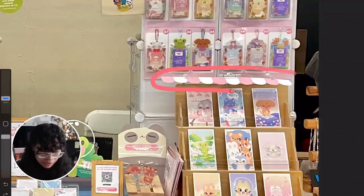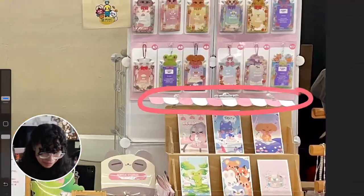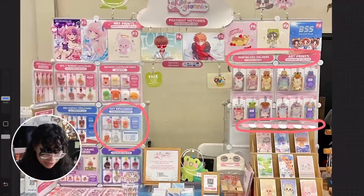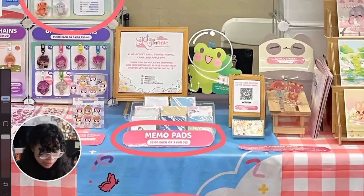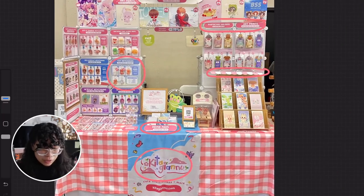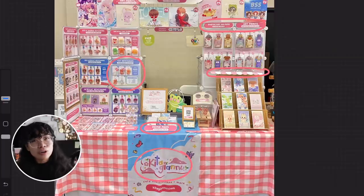I think this is so cute how you made it look like a little storefront. There's definitely a lot of attention to detail here and it's very cohesive. The signage is super cute with the rounded corners — very, very clean, very easy to look through. It definitely doesn't look overwhelming at all.